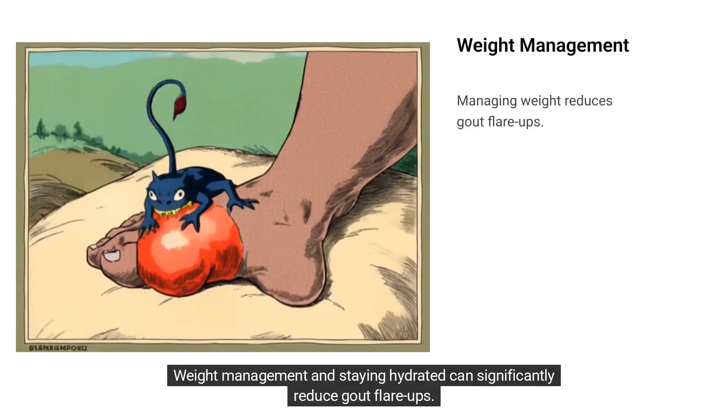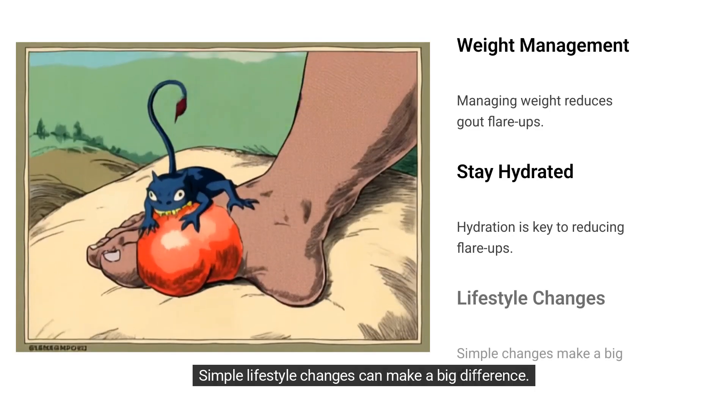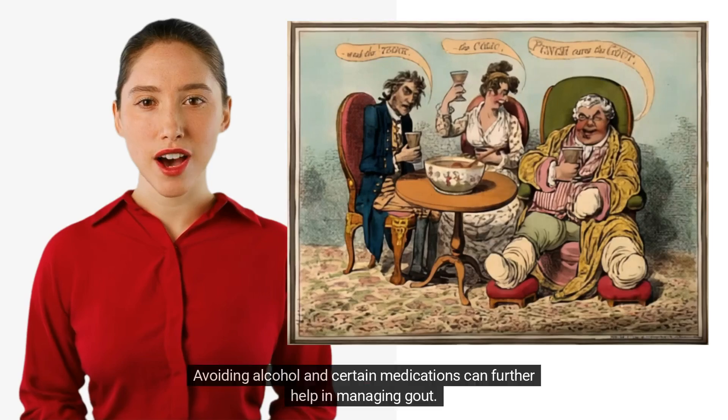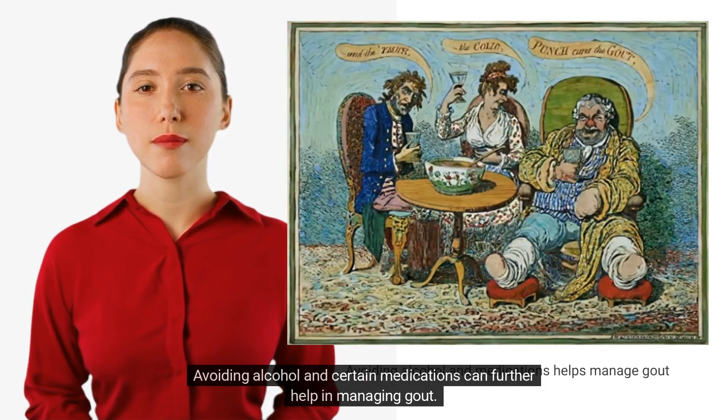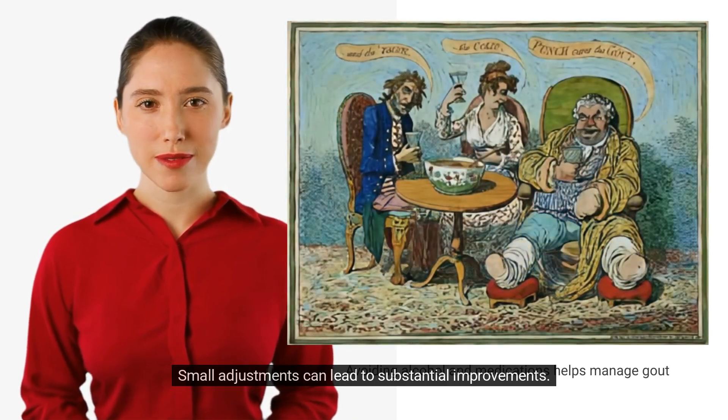Weight management and staying hydrated can significantly reduce gout flare-ups. Simple lifestyle changes can make a big difference. Avoiding alcohol and certain medications can further help in managing gout, and small adjustments can lead to substantial improvements.